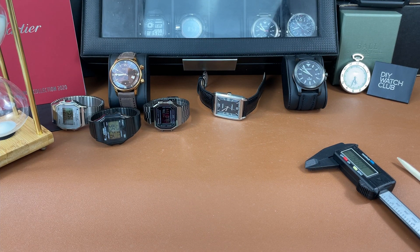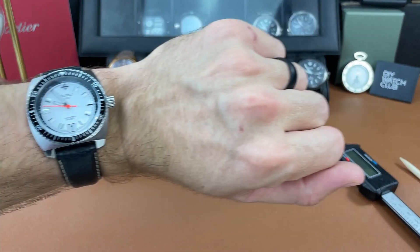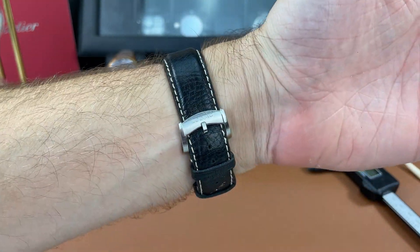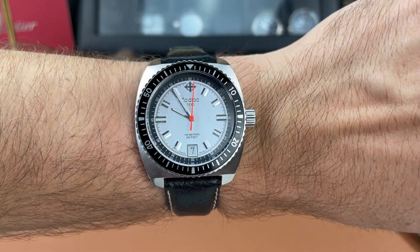Big shout out to Steve at The Watch Corner for gifting me this watch. I'm going to show it to you in just a second, but please go follow him on Instagram and check him out on YouTube — subscribe to his channel. He's a great guy, down to earth, with a really kind heart. Here is the Zodiac he gave me. It's on my wrist because ever since he gave it to me I've just been wearing it. I haven't really worn anything else, so I'm really enjoying this piece.